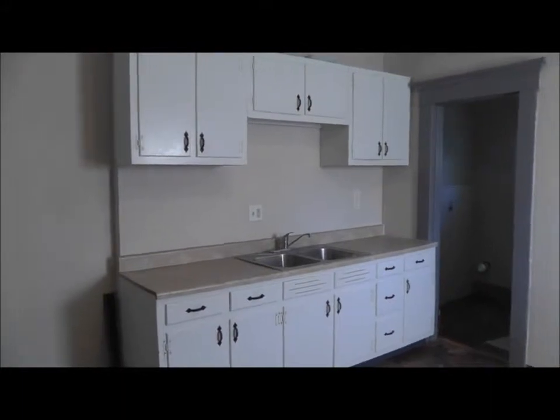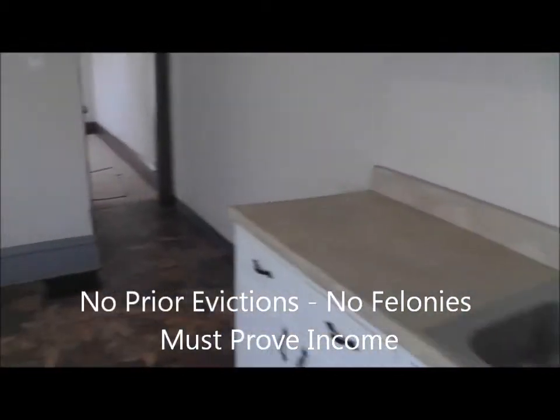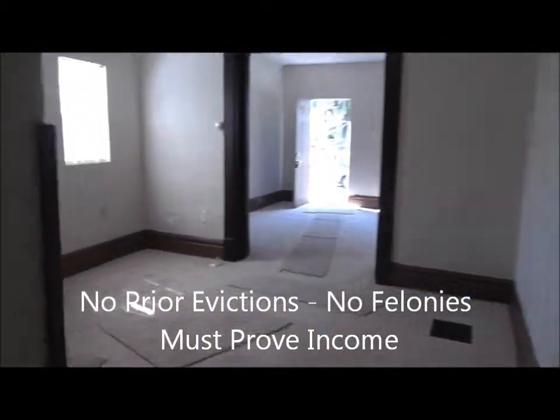To qualify for this property, you must have a valid bank account, no prior evictions, and you must be able to prove your income. It's a nice laundry room for you as well. And we can get you moved in for the first of the month.